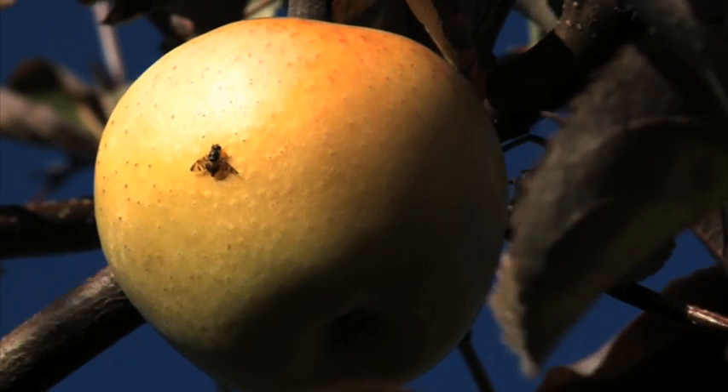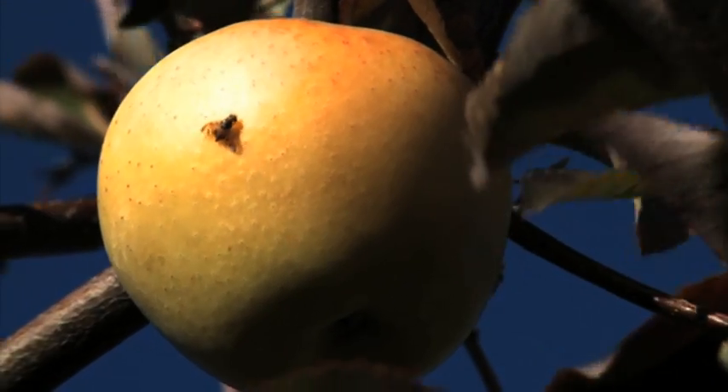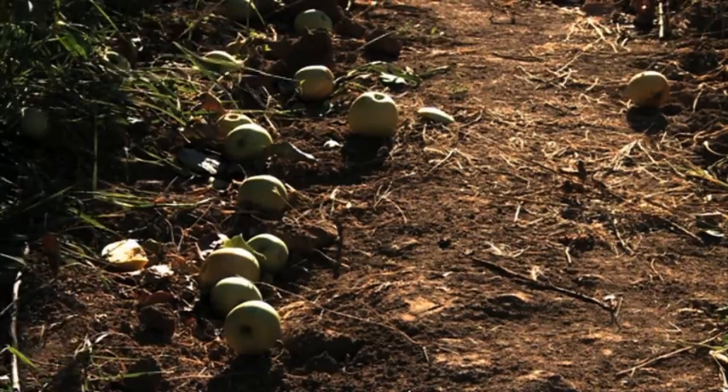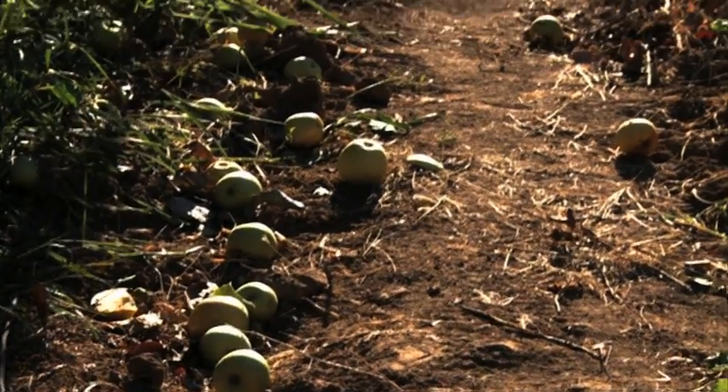Also, because of current regulations, those countries don't allow the import of infected fruits. Around a third of the fruit is currently being destroyed by the flies, so Croatia needs to find a way to produce pest-free fruit without the use of insecticide.